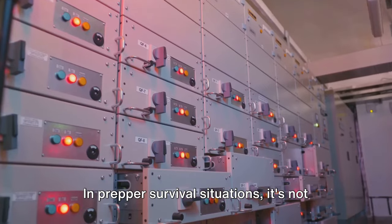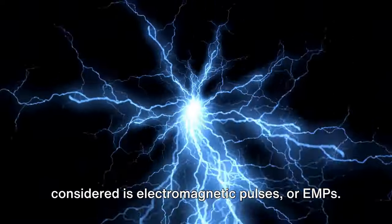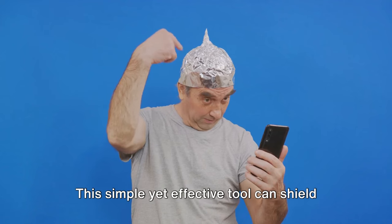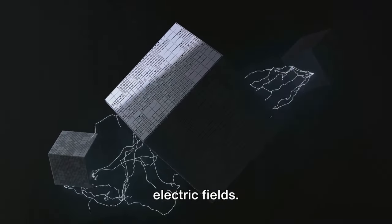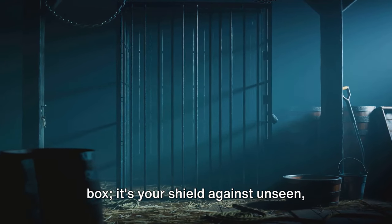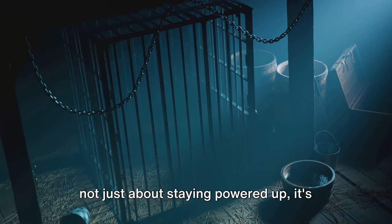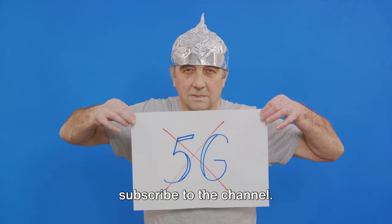In prepper survival situations, it's not just about generating power — it's also about protecting your electronics. One major threat you might not have considered is electromagnetic pulses, or EMPs. That's where a Faraday cage comes in. This simple yet effective tool can shield your devices from these potentially damaging disturbances. Based on the principles of electromagnetic shielding, a Faraday cage can block external static and non-static electric fields. So whether it's a solar flare or a lightning strike, your electronics inside the cage remain unharmed. In a survival situation, it's not just about staying powered up — it's about staying protected too.